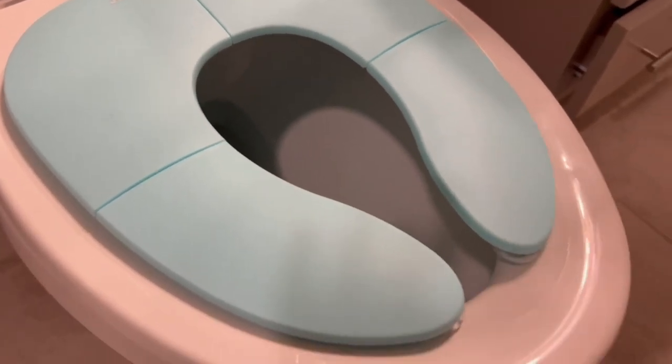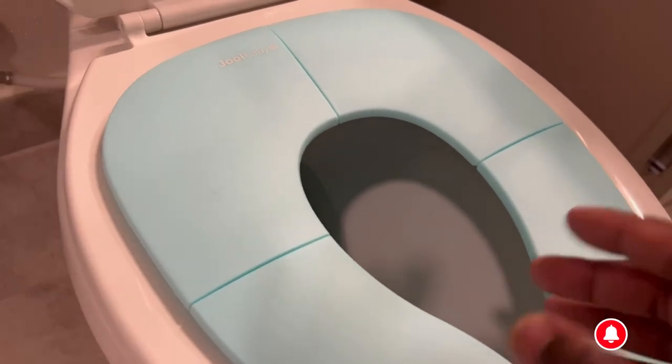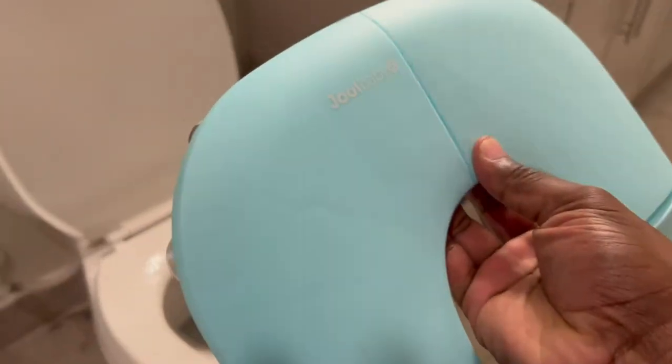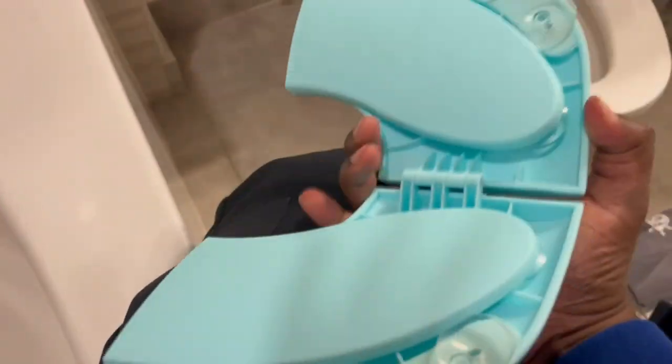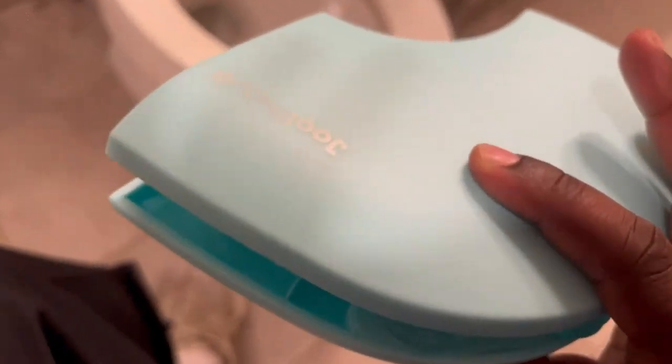The Jewel Baby Folding Travel Potty Seat is specifically designed to be portable and easy to carry. Its foldable design allows it to collapse into a compact size, making it effortless to fit into a diaper bag, backpack, or even a purse. This feature ensures that parents always have a reliable and hygienic potty seat readily available, no matter where they are.